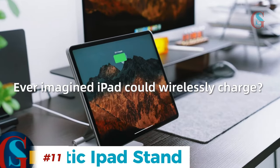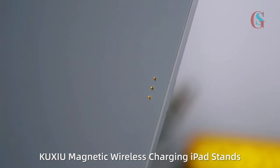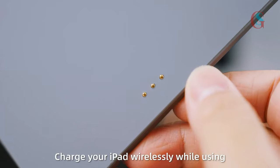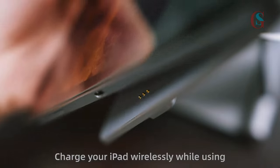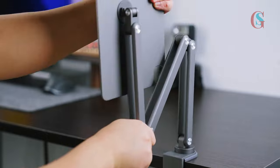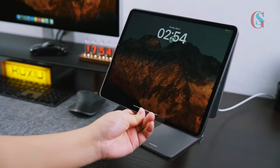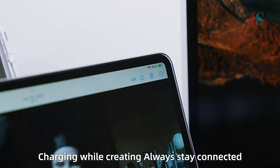Speaking of versatility, the Kukshu Magnetic Wireless Charging iPad Stand is another fantastic addition to your workspace. Whether you're using your iPad for drawing, note-taking, or as a second screen, this stand provides the perfect angle and stability. There are two designs of the Kukshu iPad Stand: the stationary stand placed on the desk, and the foldable stand that is fastened to the edge of a desk and adjusted to any position of your choice. I prefer the foldable design as it is more flexible and takes no space on the desk. Ensure you pick the design that suits your workflow.